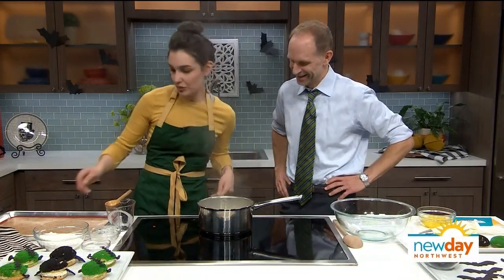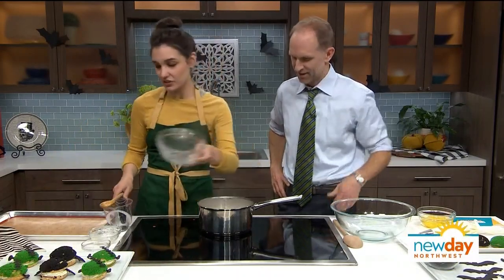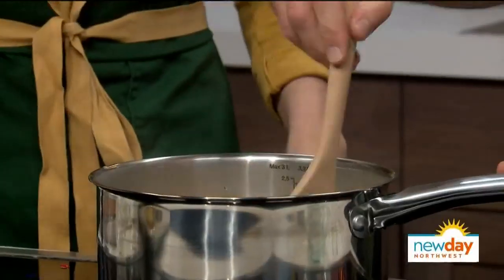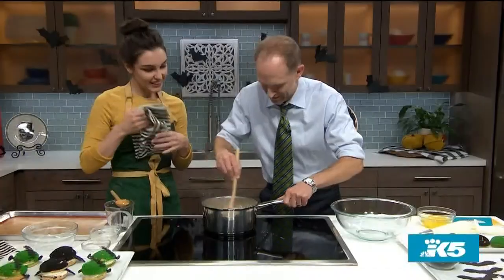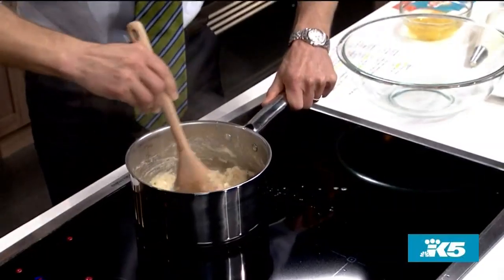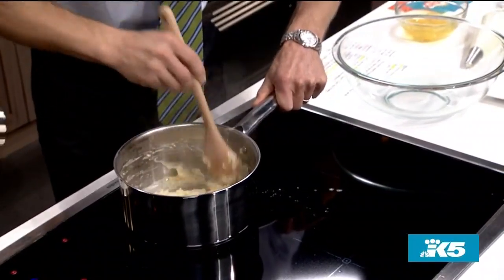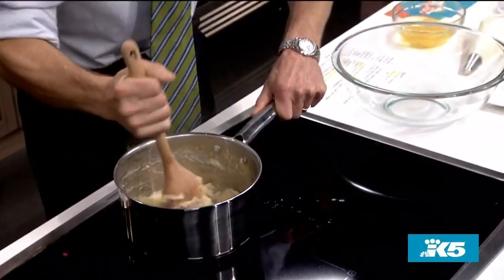We're just going to turn this down low, take the flour, and dump it right in. Can I do some stirring? Absolutely — get in there. Stir it as quickly as possible, holding the pot down. It's going to come to a ball. Boy, that congealed quickly. It does congeal very quickly because of the high fat-to-flour ratio — you're cooking it first. It kind of turns into a mashed potato texture.